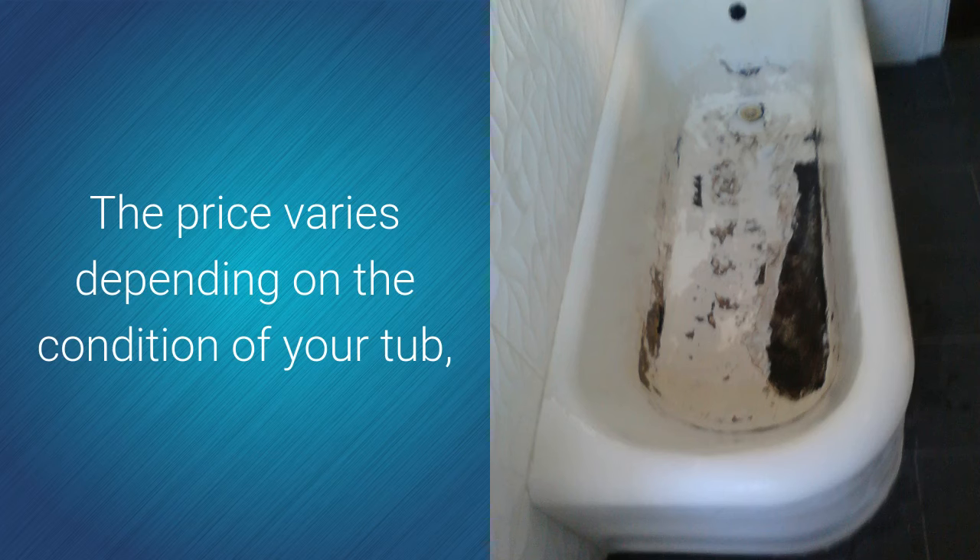Cogburn R said we are a property management company and the new tenant loves the way the tub and shower came out. Nancy said you people are awesome — from Carlos who came out, to Cheryl in billing when my credit card got denied, to Ian who called me in the evening to confirm the appointment time, and Ron who set everything up. I will be calling you very soon to do our bathtub next. Everything looks great, thank you.